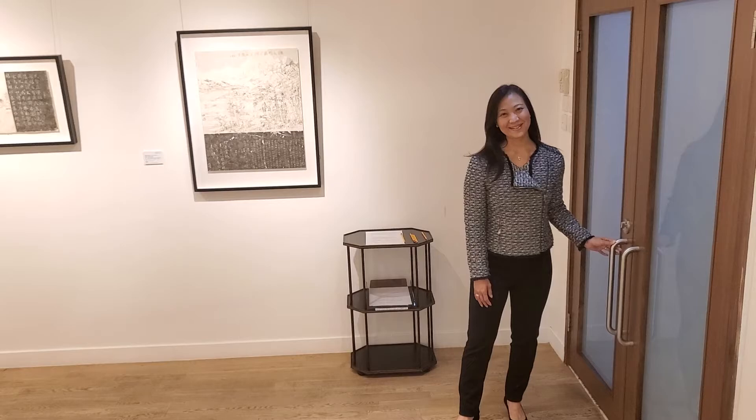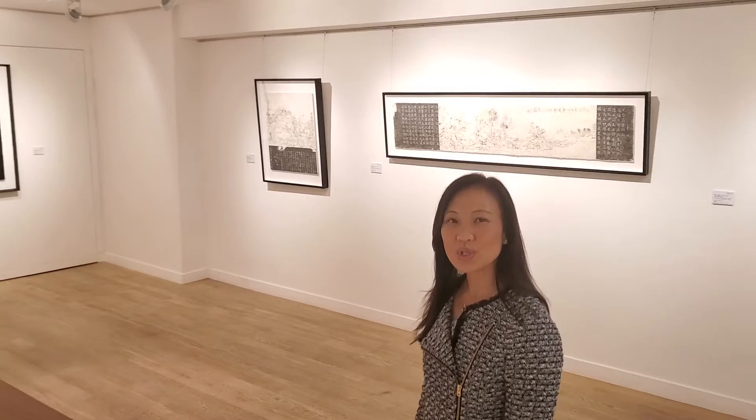Welcome to Allison Fine Arts. My name is Daphne King and I'm one of the gallery directors. Today, I would like to introduce you to our current exhibition, Brushless, at our Aberdeen space.